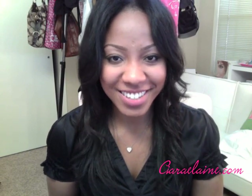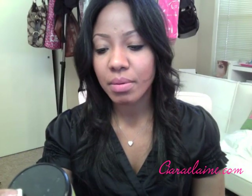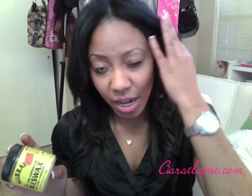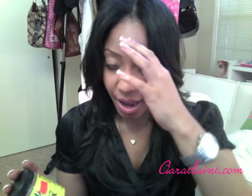My first favorite hair product — which is actually probably my favorite hair product of all time — is this Murray's beeswax. It's 100% pure Australian beeswax and it seals ends and conditions. The reason I like this beeswax is, if you watch my curly hair video which I'll link below, when I wear my hair curly I like my edges to be slicked down.